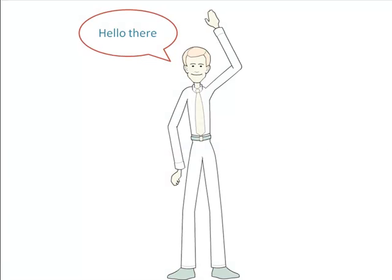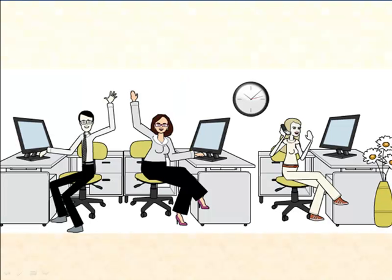Hello there, my name is Mike and this here is my office. See how clutter-free everything is? But this was not always the case.